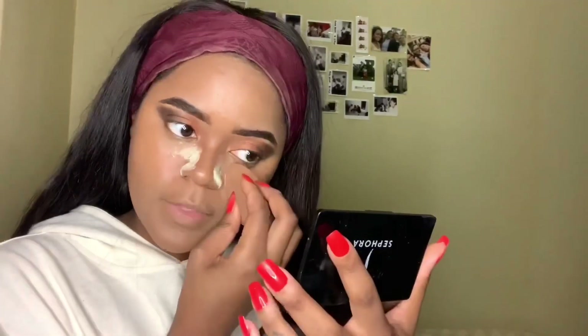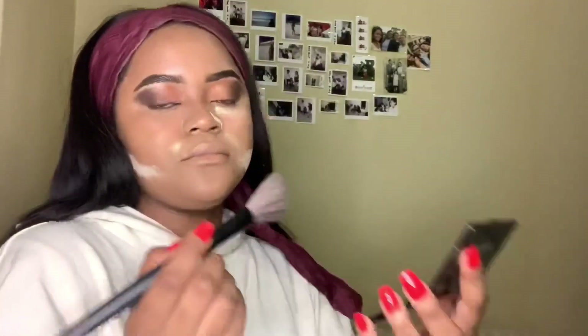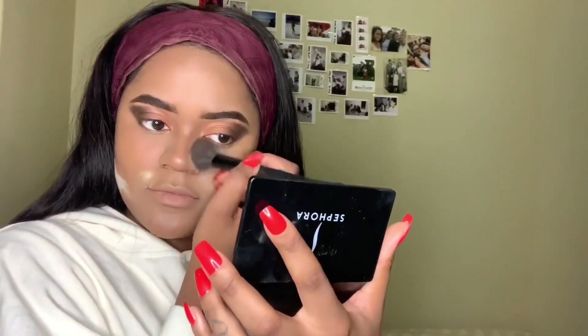My nose comes up very oily so I'm going to set that section. I used to do a lot under my eye but I learned that when I do the whole under-eye area, my whole face becomes too dry and I don't like that. So I'm just going to gradually set it. Do you guys see a difference? I definitely see a difference.